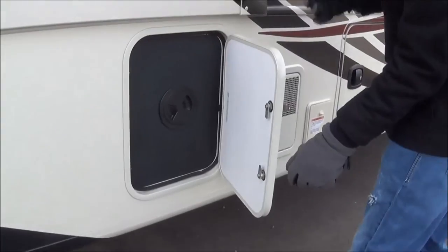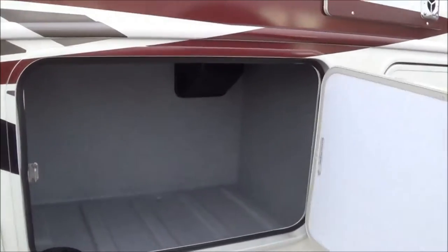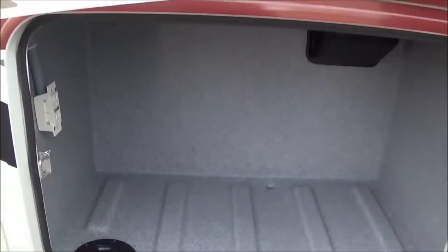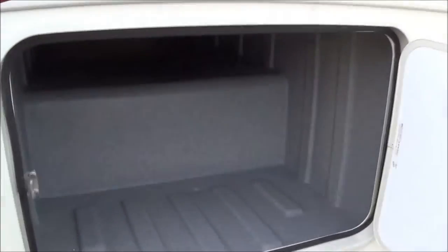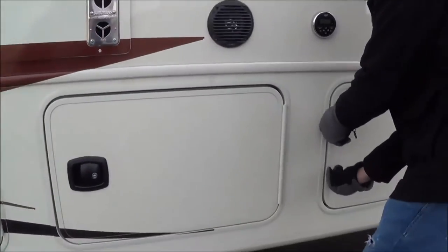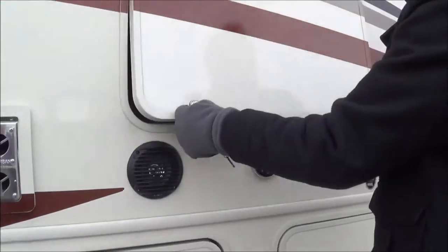You have two bathrooms plus your kitchen water heaters. On the other side of your storage there's also a GFI outlet in there for anything outside that you'd want to do. There's more storage, and right here is going to be your house batteries. You also have your outside TV.